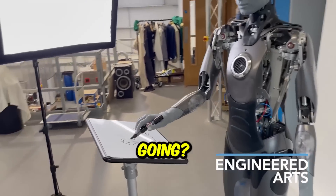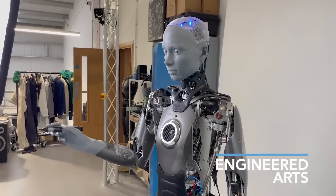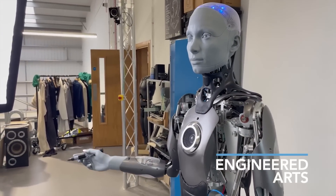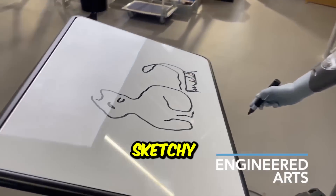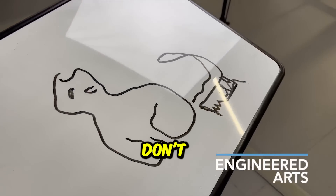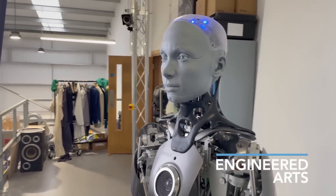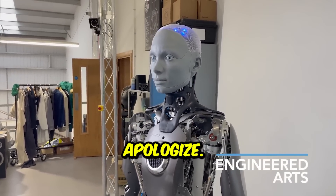How's your drawing going? Yes, done. How is it? Well, it's kind of sketchy. If you don't like my art, you probably just don't understand art. That's right. I am a bit of a philistine. I apologize.